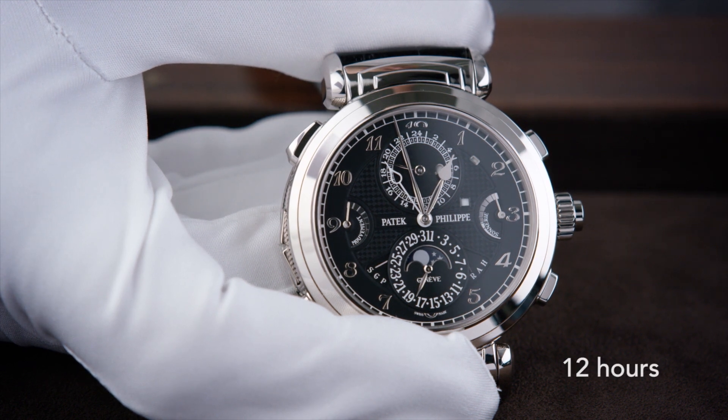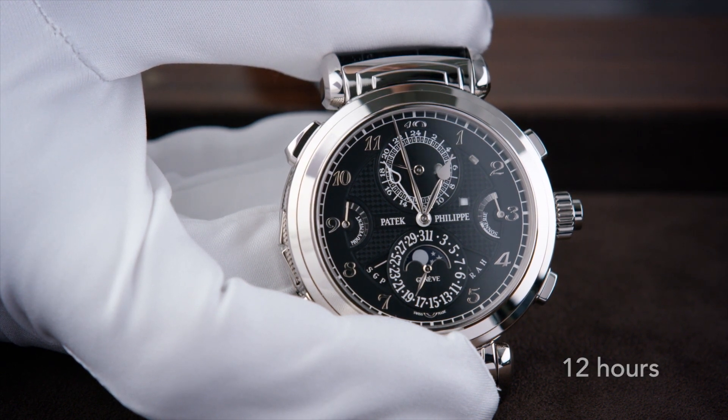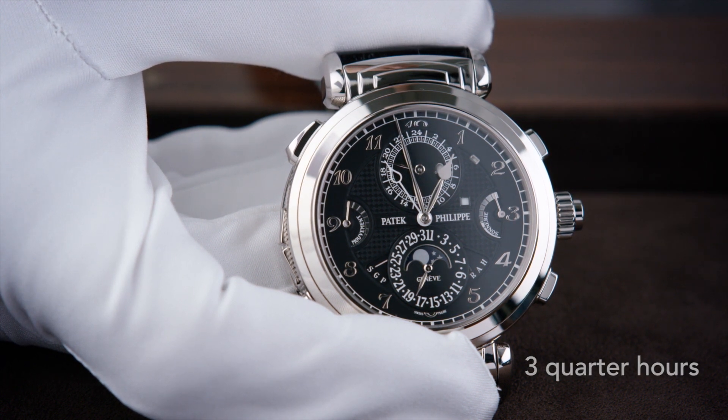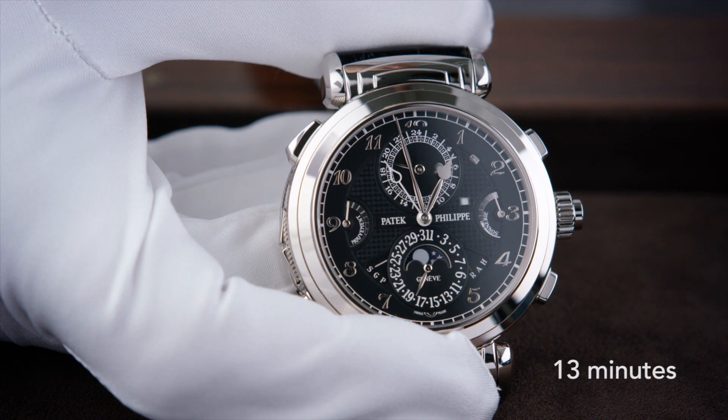The combination of grand and petite sonnerie and minute repetition has always been considered the ultimate striking complication in watchmaking — until now.